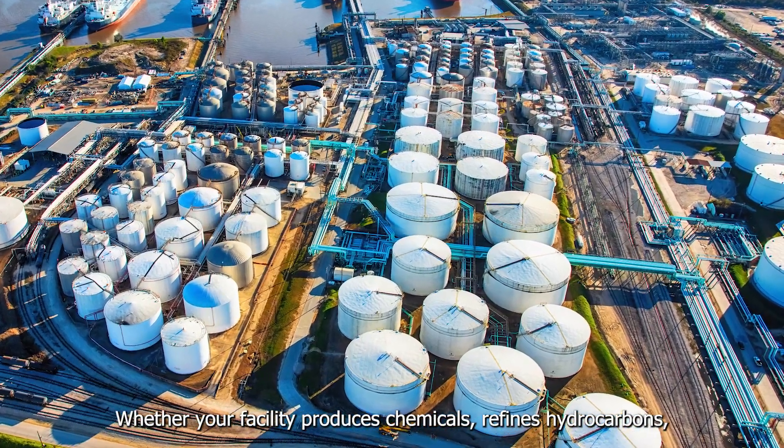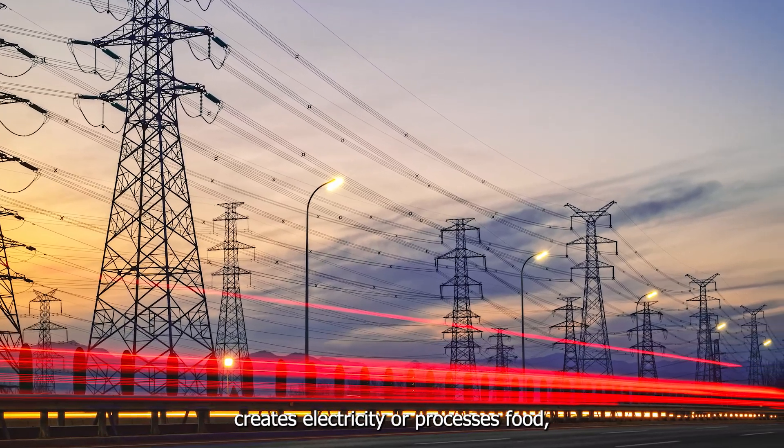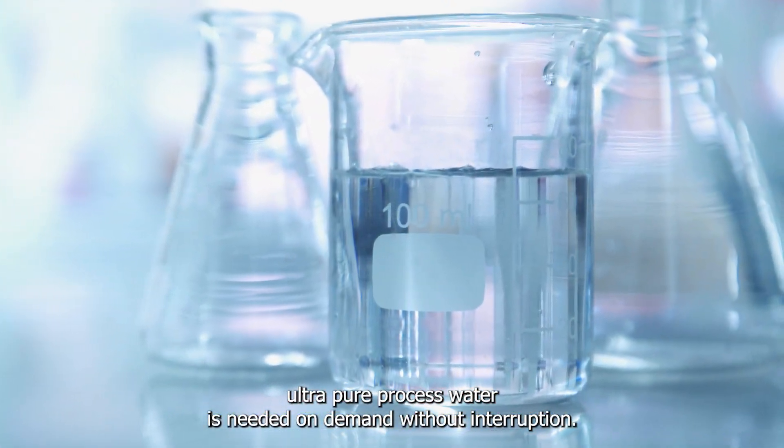Whether your facility produces chemicals, refines hydrocarbons, creates electricity, or processes food, ultra-pure process water is needed on demand without interruption.